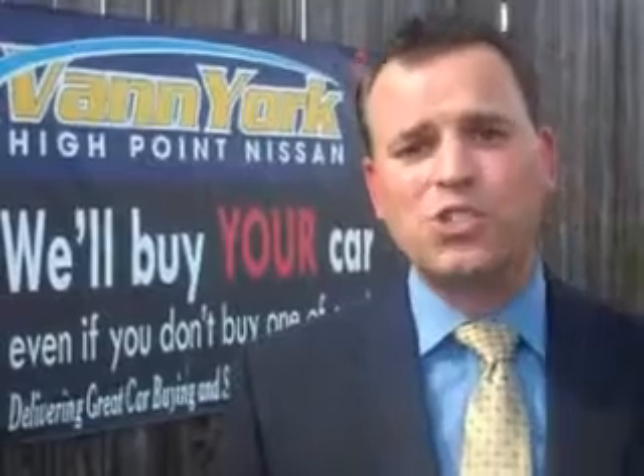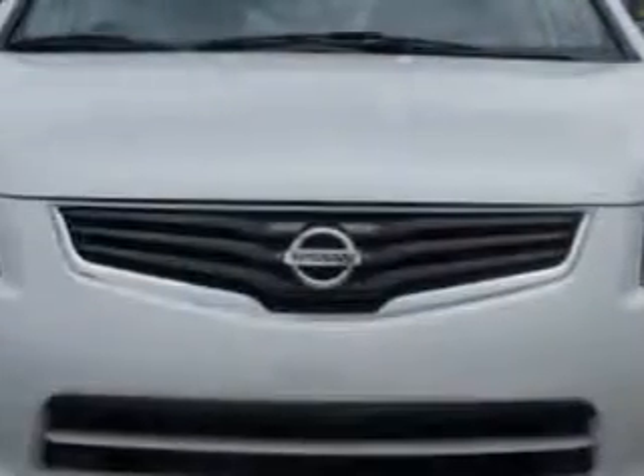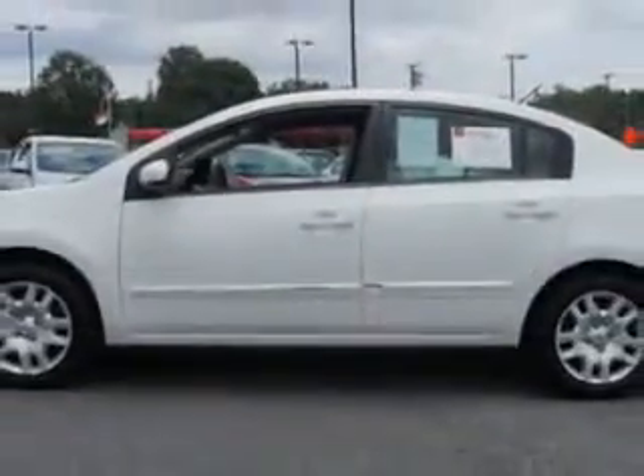We only sell the best used cars, trucks, vans, and SUVs. Check out this Aspen White 2011 Nissan Sentra, equipped with a four-cylinder engine and a continuously variable transmission.